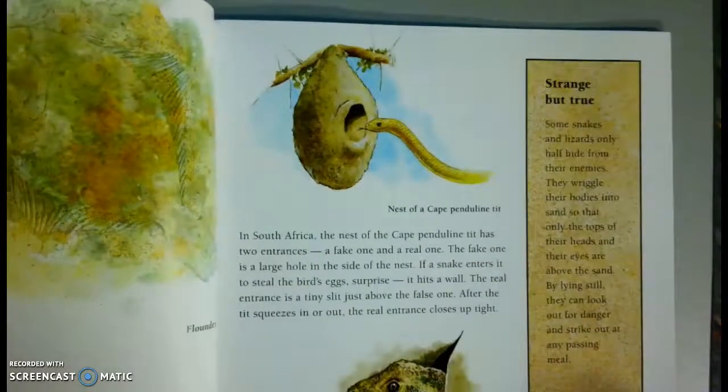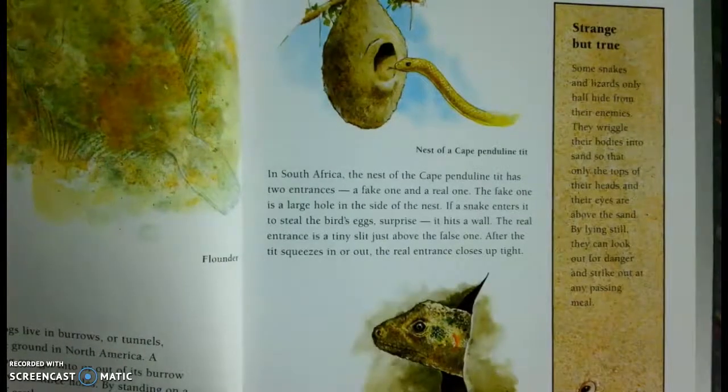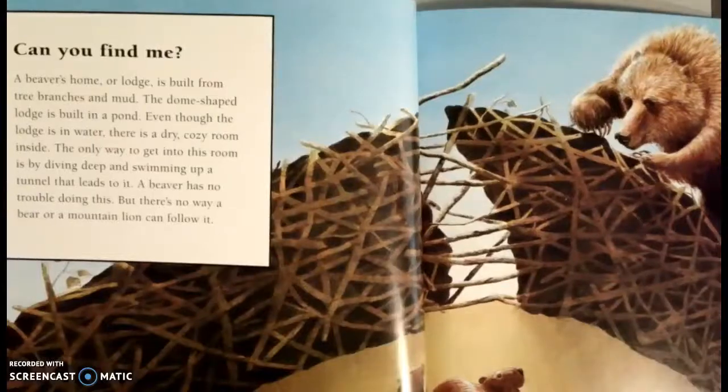Strange, but true. Some snakes and lizards only half hide from their enemies. They wriggle their bodies onto the sand so that only the tops of their heads and their eyes are above the sand. By lying still, they can look out for danger and strike out at any passing meal. Can you find me?